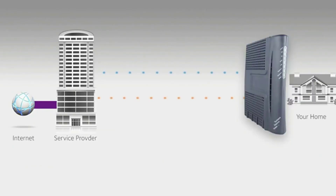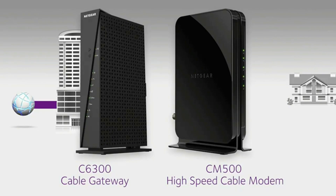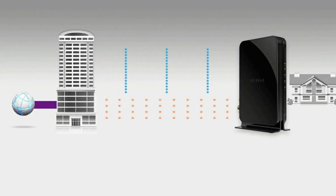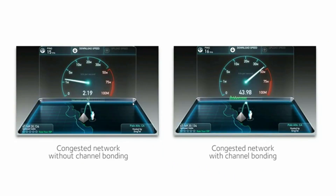It has 16 download channels and 4 upload channels, making it ideal for people with 200 megabits per second internet plans. It's arguably the best Wi-Fi modem on the market. Out of all the modems we tested, the Netgear CM500 had the most impressive compatibility with US ISPs. It can support many of the major service providers, including Comcast and Spectrum.